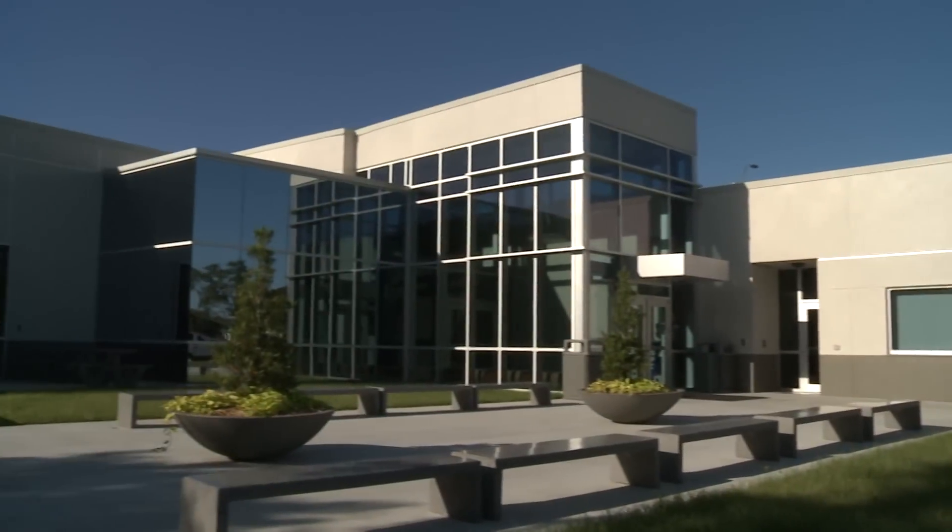Hi, I'm Arie Flink. I'm a student here at St. Petersburg College Veterinary Technology. We have our brand new facility here that we're going to give you a tour. Let's go check it out.